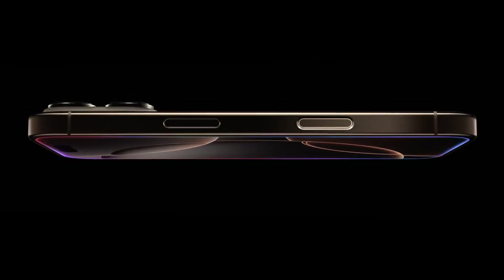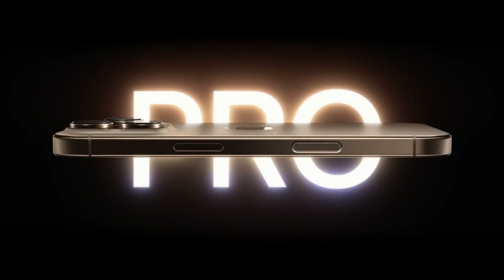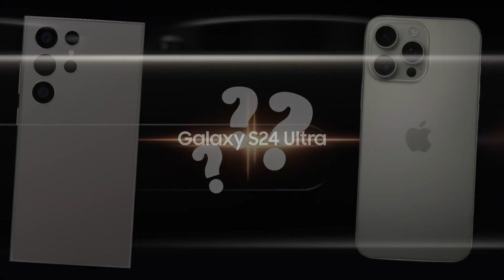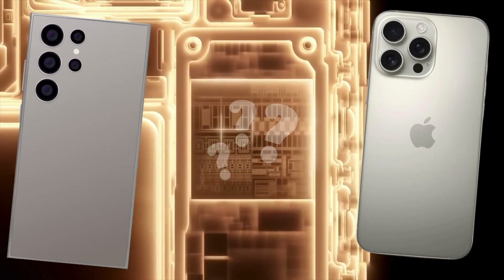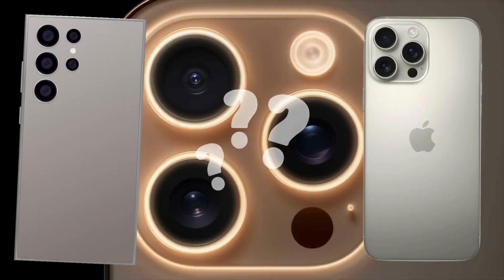Hey everyone! Today I'm taking a detailed look at how the iPhone 16 Pro Max stacks up against the Samsung Galaxy S24 Ultra. These are two of the most anticipated flagship smartphones of 2024 and I'm excited to break down everything from performance, graphics, display, and battery life.